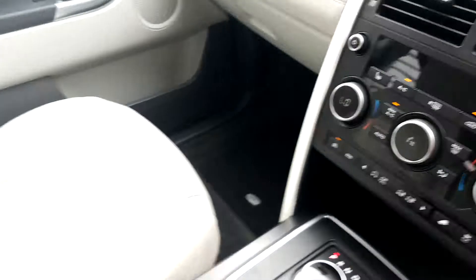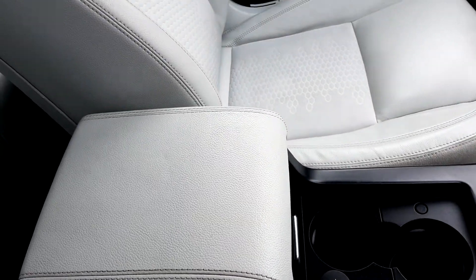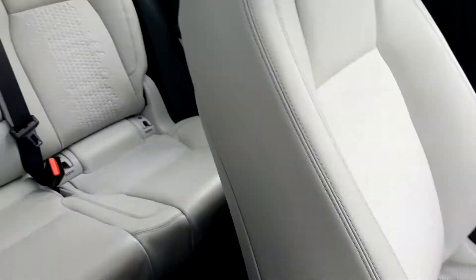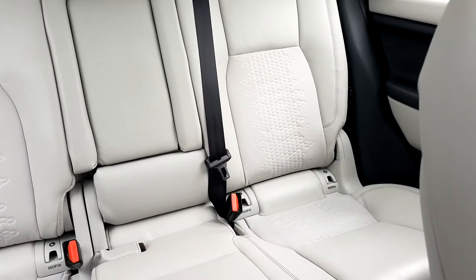Various driving modes are available. In your centre console you have two cupholders. You also have a centre armrest with an auxiliary and a USB input. If you take a look into the back of the vehicle, you also have a centre armrest as well as ISOFIX points for car seats.